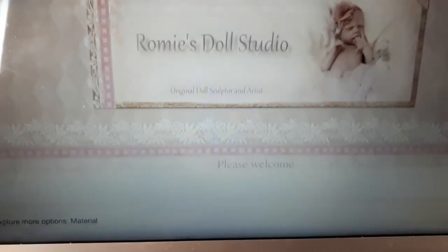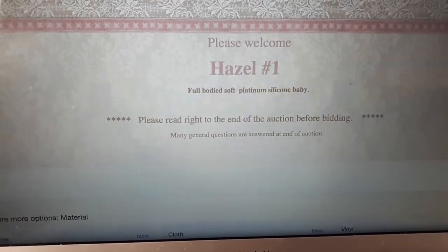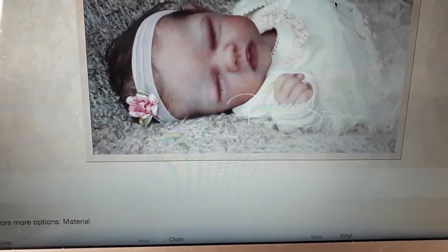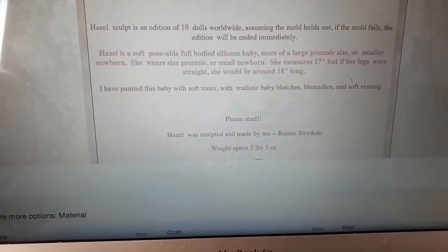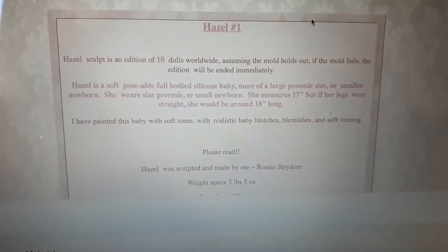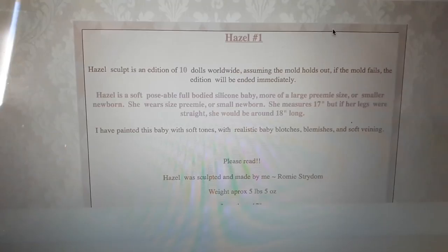She normally includes that. There's her beautiful little header — the baby's name is Hazel and she's number one platinum silicone. The Hazel sculpt is an edition of 10 dolls worldwide, assuming the mold will hold out. If the mold fails, the edition will be ended immediately.